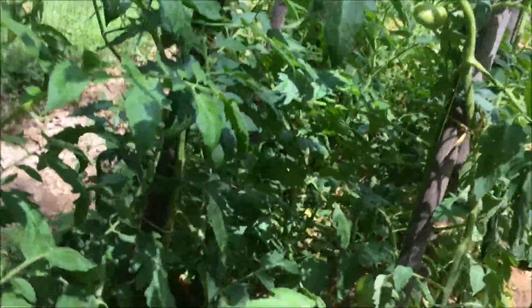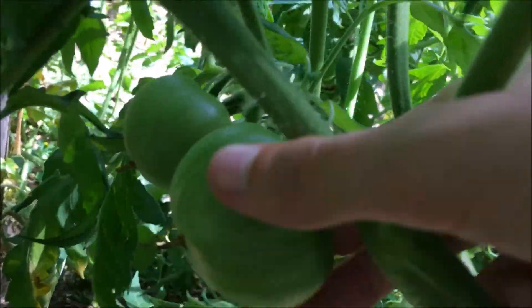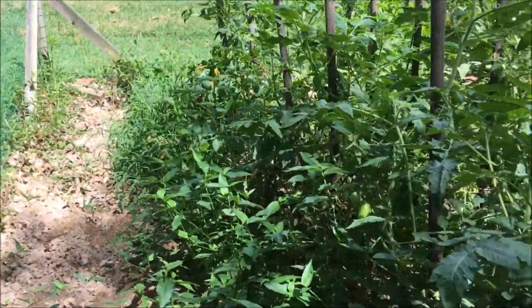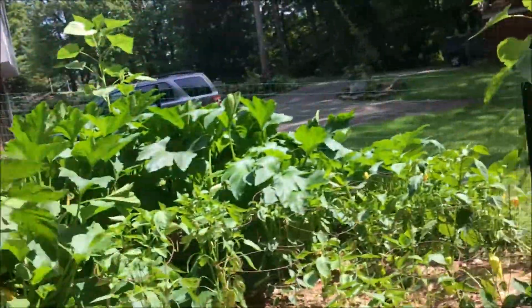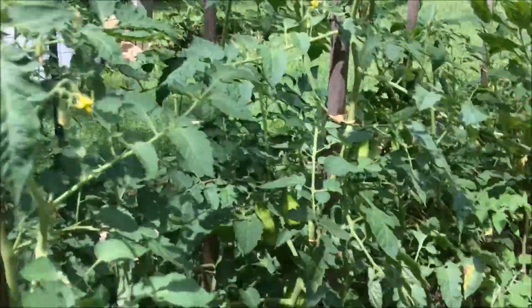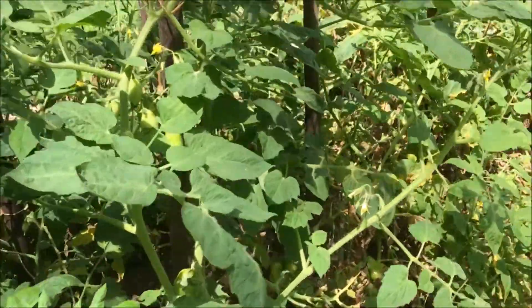Starting with the tomatoes — right here you can basically harvest that one, wrap it in a newspaper, and just wait for it to turn red. That's what we'll probably do. We're gonna harvest most of the tomatoes you see here today.